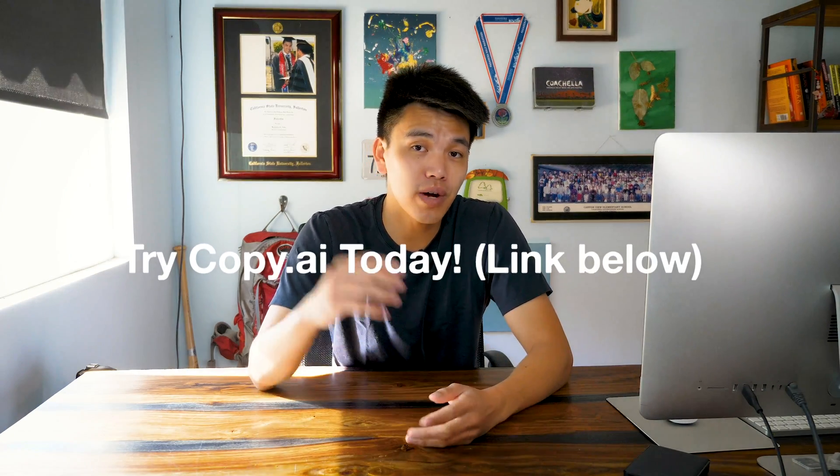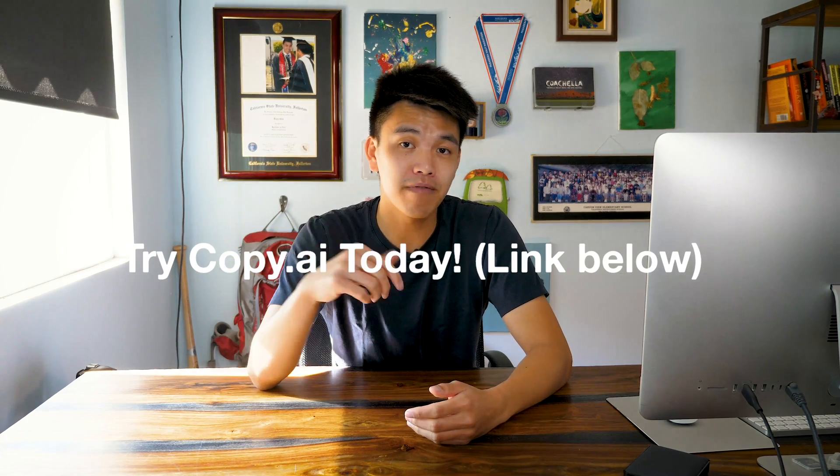So those are six different use cases for Copy.ai. As I mentioned in the first video, this is a tool for freelancers, YouTubers, small business owners, and anyone who wants to give their employees a tool to work more efficiently. It's a good tool, so I would definitely check it out and at the very least try out their seven-day free trial. I'll leave a link in the description below.